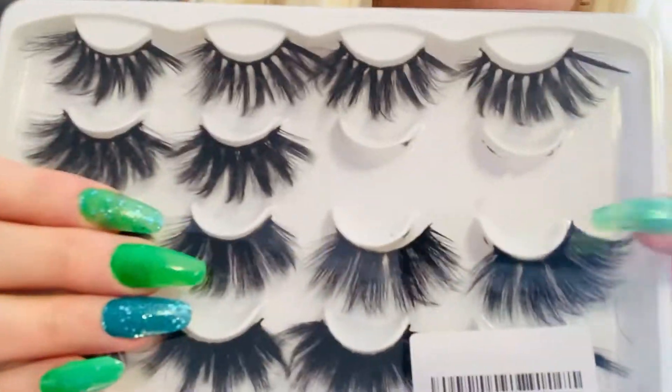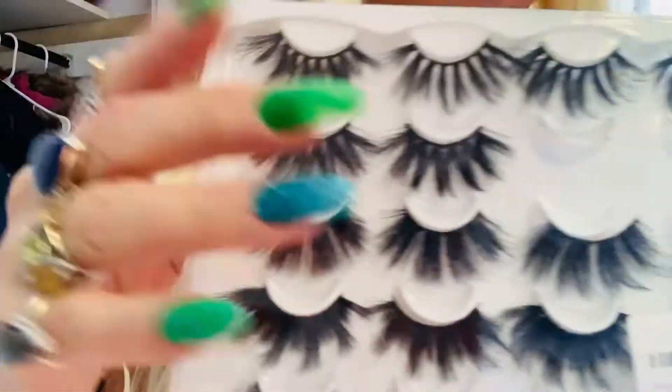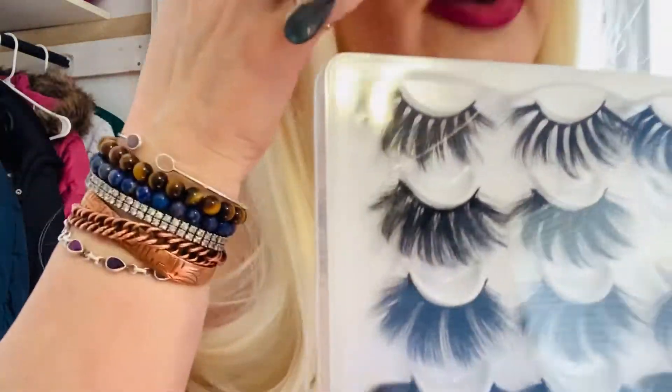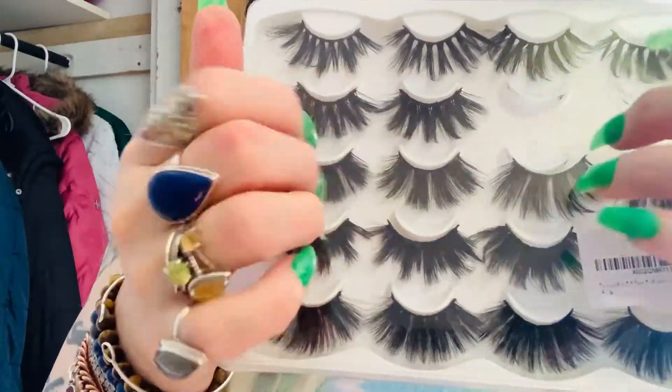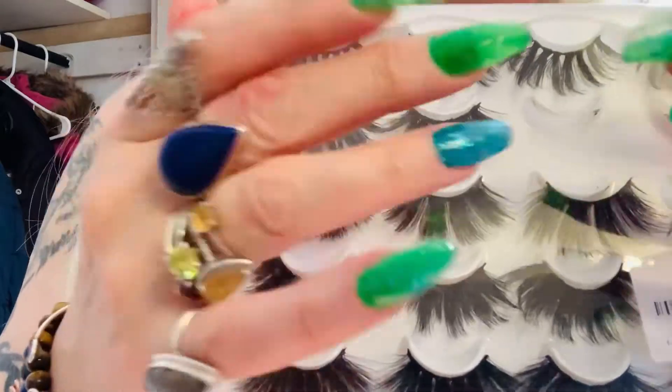Guys, I'm wearing lashes today — I got them from Amazon. It's always good to have a lot, ladies, because when they get ruined or you have a little itch or something, you can throw out the pair and you'll have like another ten pairs left if you buy a multi-pack like this.